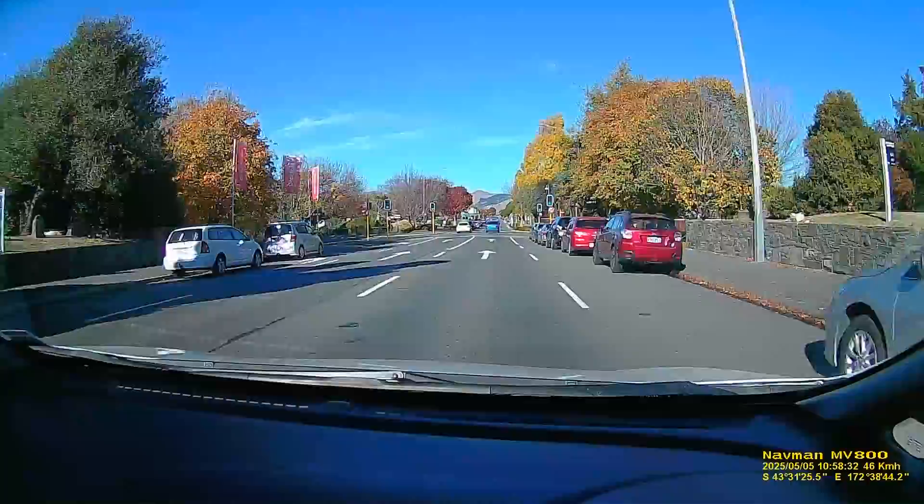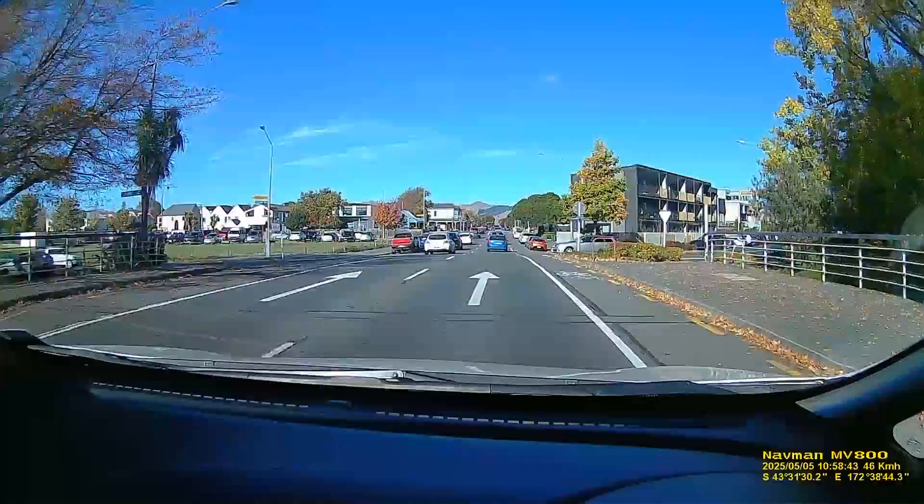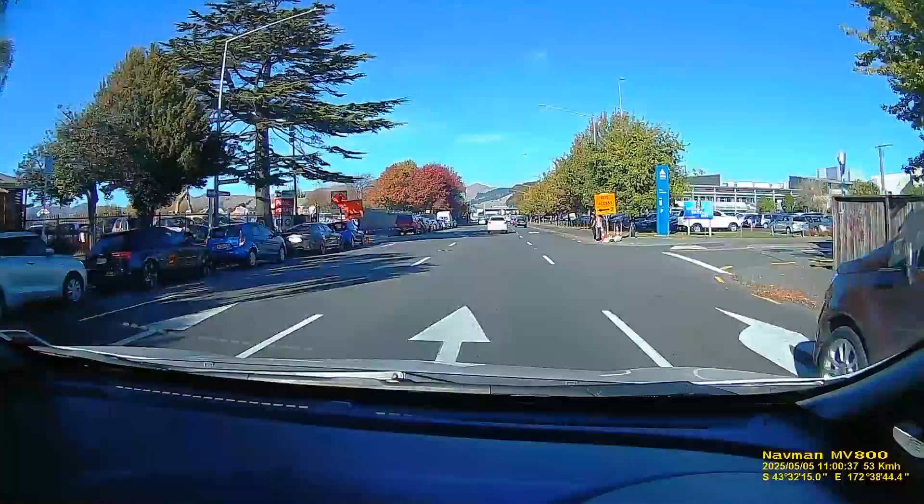That area in there used to be suburbia with hotels and things in it as well, but it's now red-zoned - everybody's been moved out. It's now just grassland and they're still deciding what to do with it.